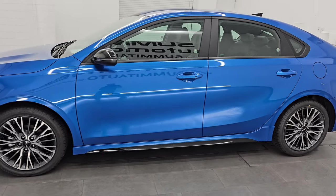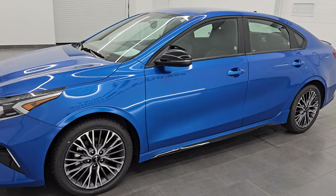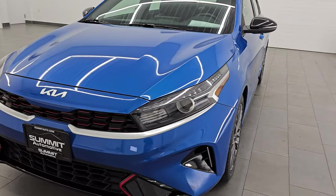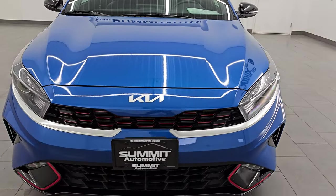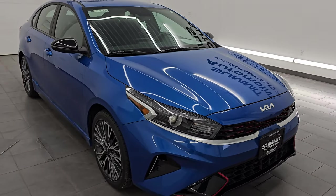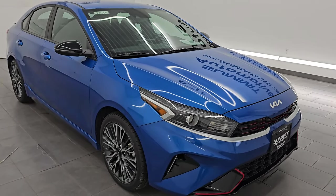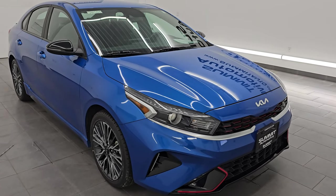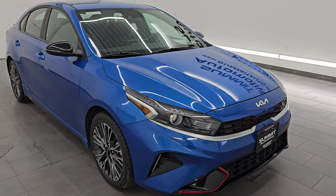This 2023 Kia Forte has the 2-liter dual overhead cam four-cylinder engine. It puts out 147 horsepower and 132 foot-pounds of torque and it's paired up with the continuously variable transmission. It's going to get you 39 miles per gallon highway, 28 city for an average of 32 miles per gallon.